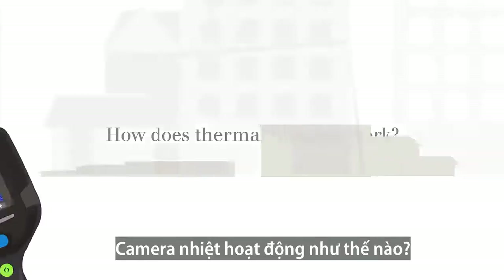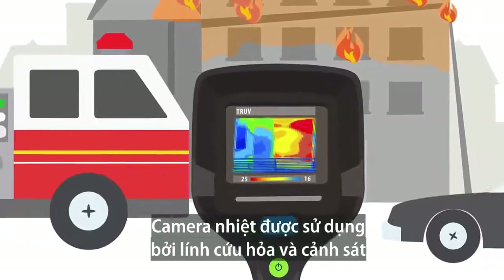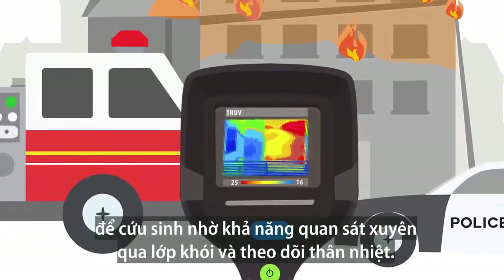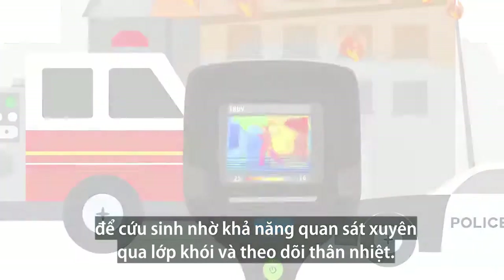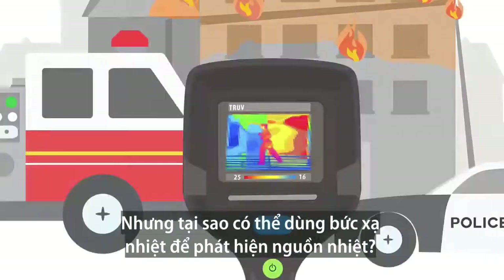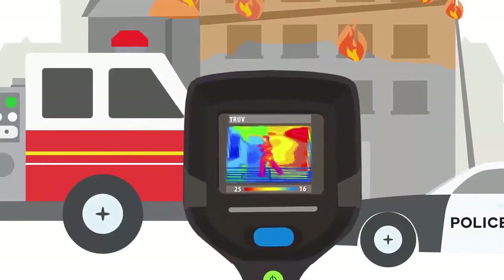How does thermal imaging work? Thermal imaging is used by firemen and law enforcement to save lives as a result of its ability to see through smoke and trace body heat. But how is it possible that thermal radiation can be used to detect heat? Well, let's doodle it out.